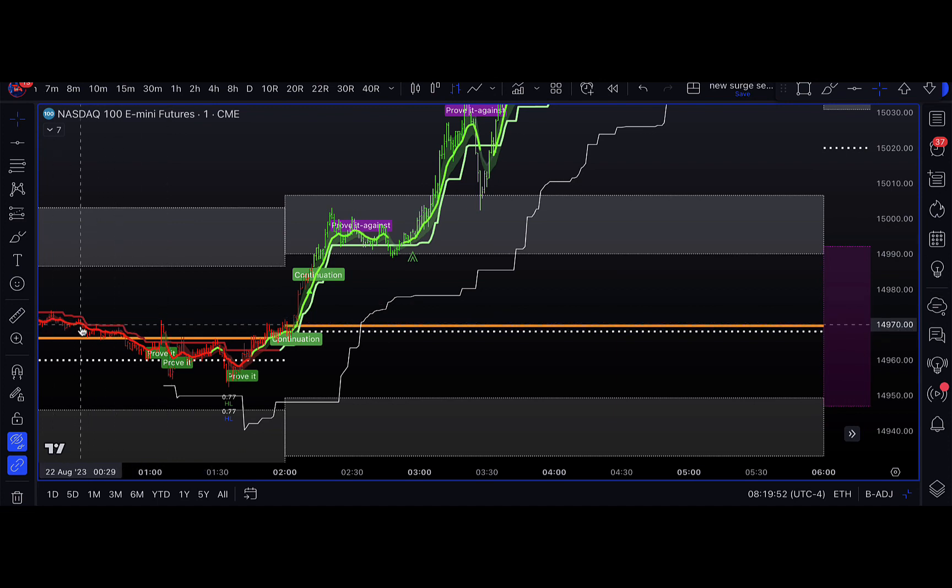We have a higher timeframe, chemical coloring is red, everything is red, and then we get all of a sudden these green light-up Pruvit signals saying, hey, it's time to start looking long. And then we get a trail stop from the market structure indicator saying we should be going long.